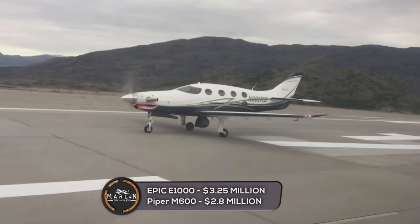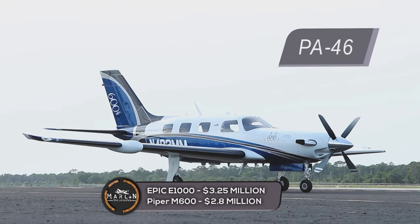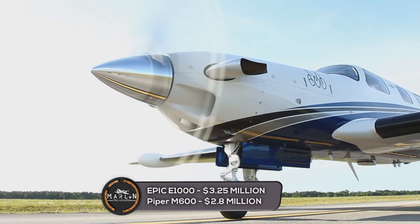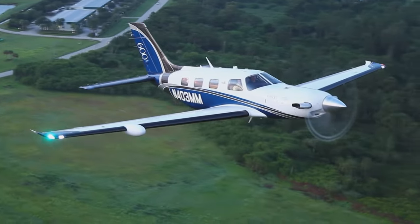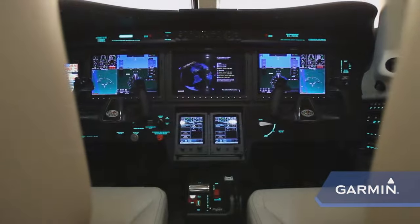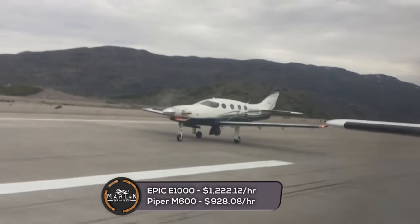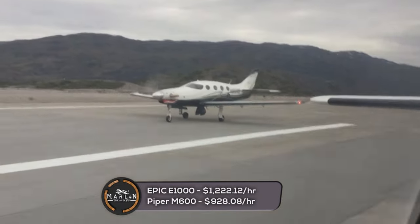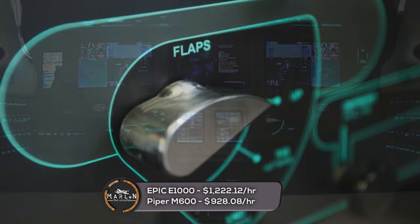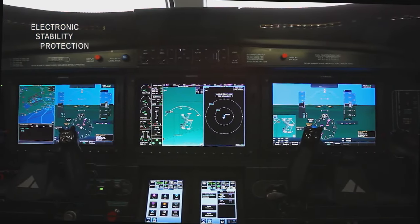The Epic E1000 has a cost of about $3,250,000 USD. The Piper M600 SLS has a unit cost of about $2,850,000 USD. Now comparing operational costs based on $4.25 per gallon for fuel: the Epic E1000 costs approximately $1,122.12 per hour to operate, while the Piper M600 costs approximately $928.08 per hour to operate.